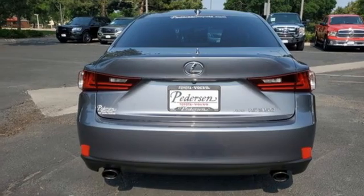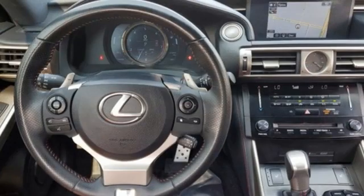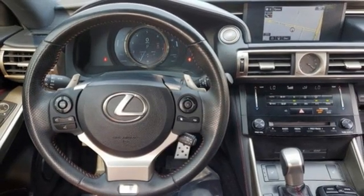Four wheel drive, external memory control, front heated bucket seats, gas pressurized shocks, auto dimming rear view mirror and automatic transmission.